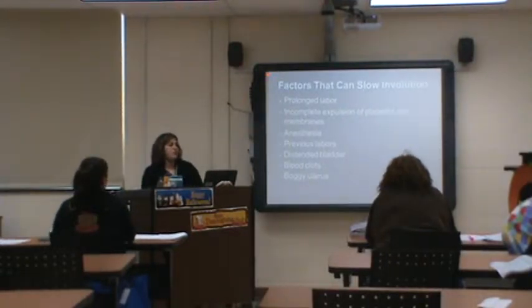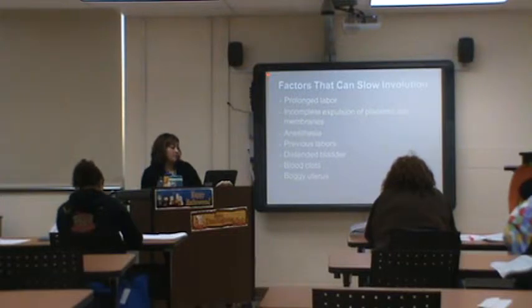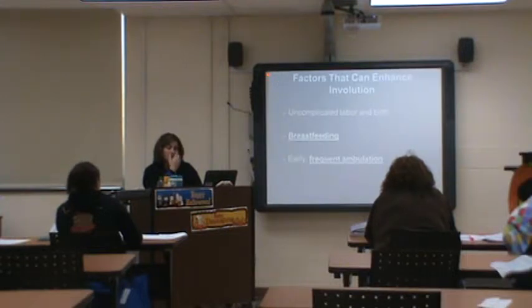Factors that can slow involution: prolonged labor, not expelling the placenta completely, retained placental fragments from manual removal, anesthesia, previous labors, a distended bladder, blood clots, or a boggy uterus. A boggy uterus means it's not firm — it's just kind of limp sitting there.